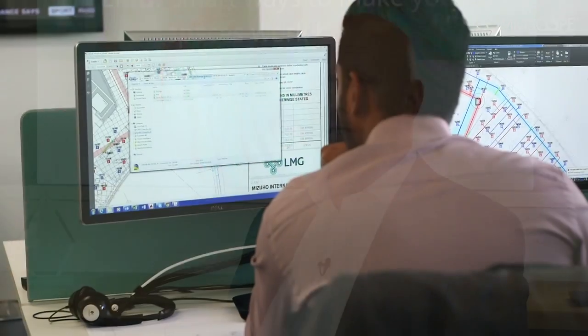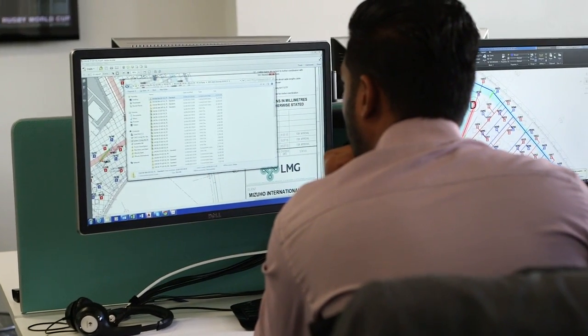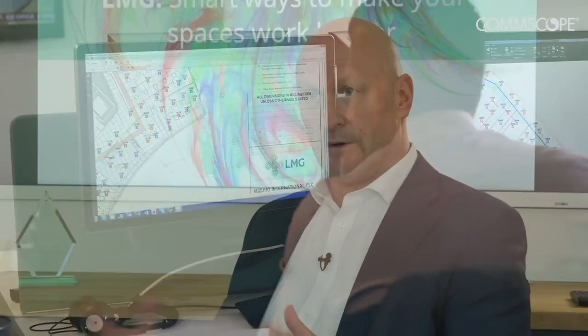LMG has been using iEnvision for the last 15 years as a trusted source of asset and connectivity information that's allowed us to diagnose faults and move equipment around office spaces. We could move up to a thousand people every weekend very efficiently and effectively using the data provided by iEnvision.